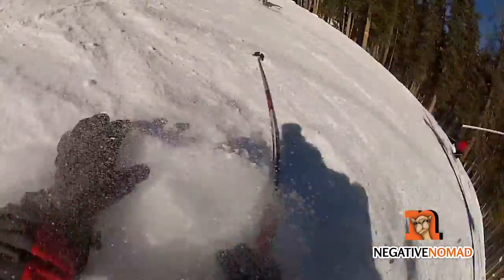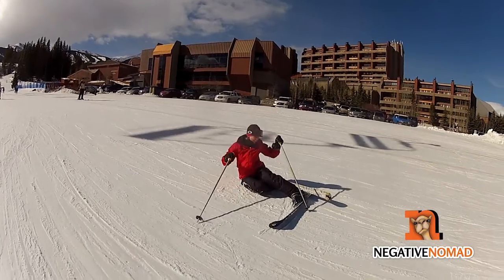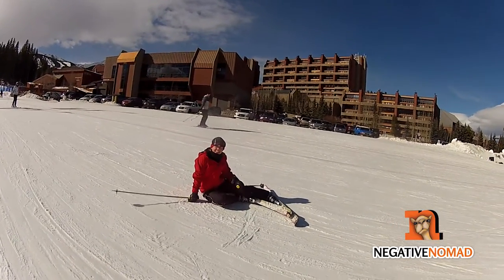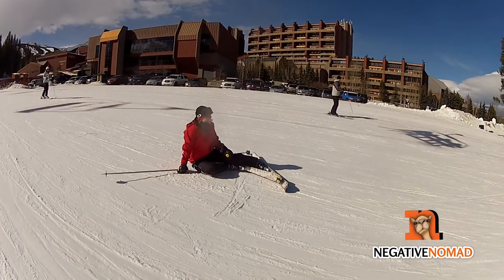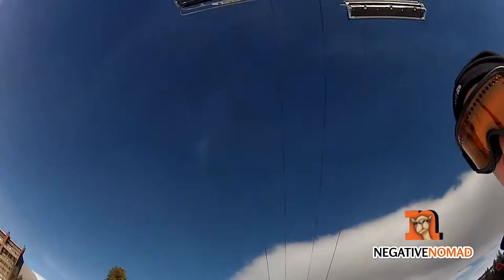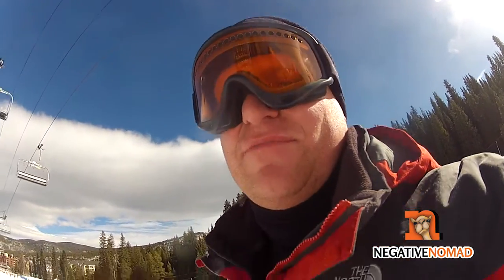If you've never skied before, prepare to fall a lot. Her first time out she fell quite a bit, but on her second time skiing she only managed to fall once. Pretty good.